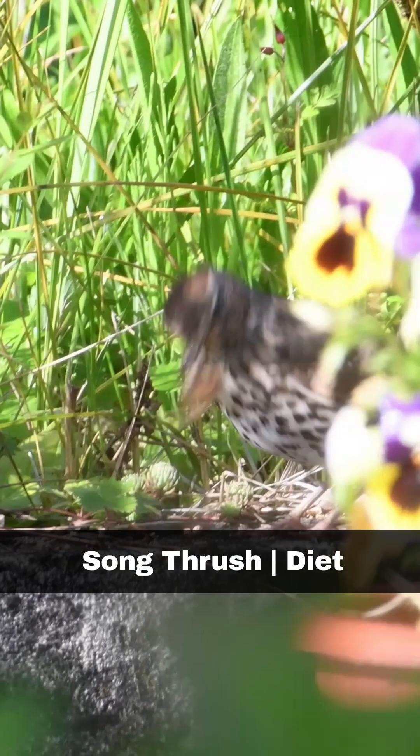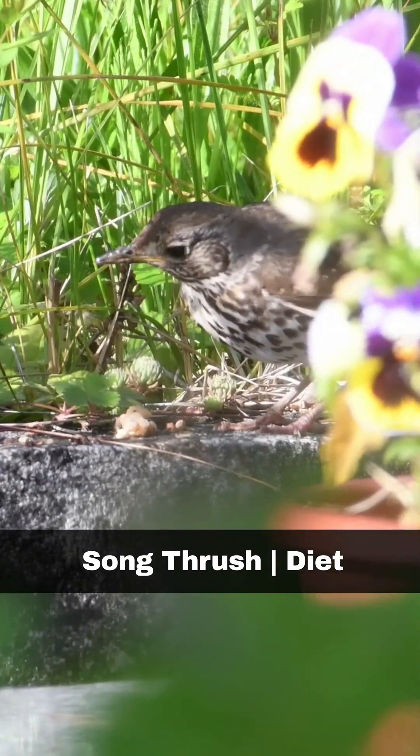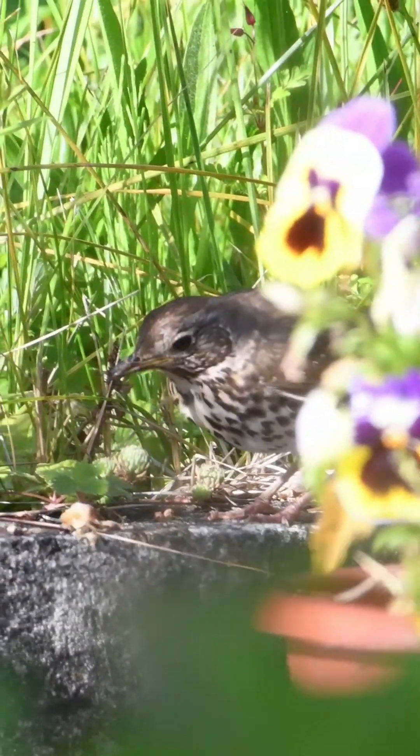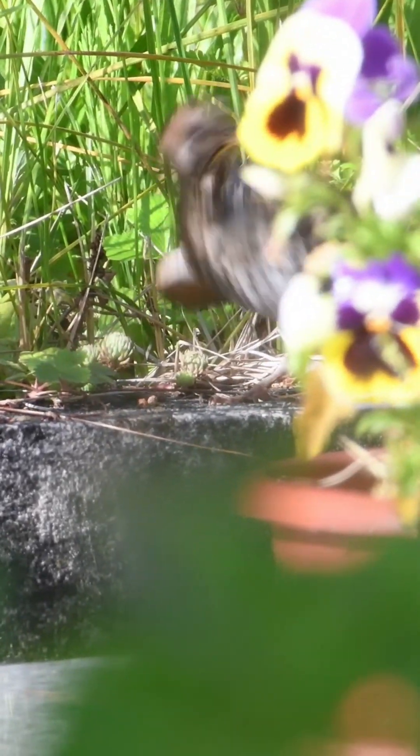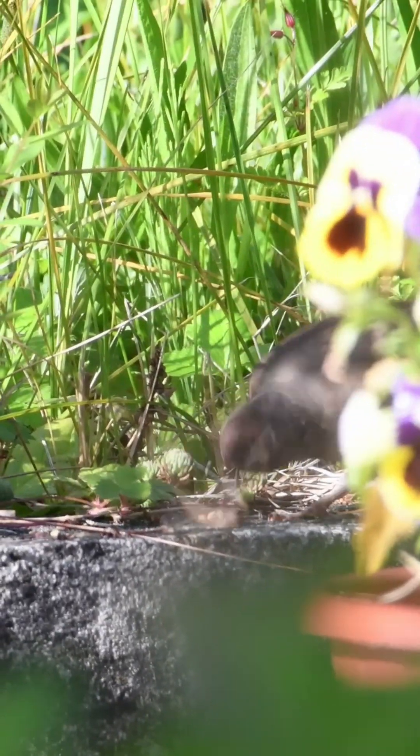The songthrush is known for its ability to hit snails against stones and rocks to crack the snail's shell and gain access to the soft-bodied prey inside. They will also eat worms, caterpillars, and fruit.